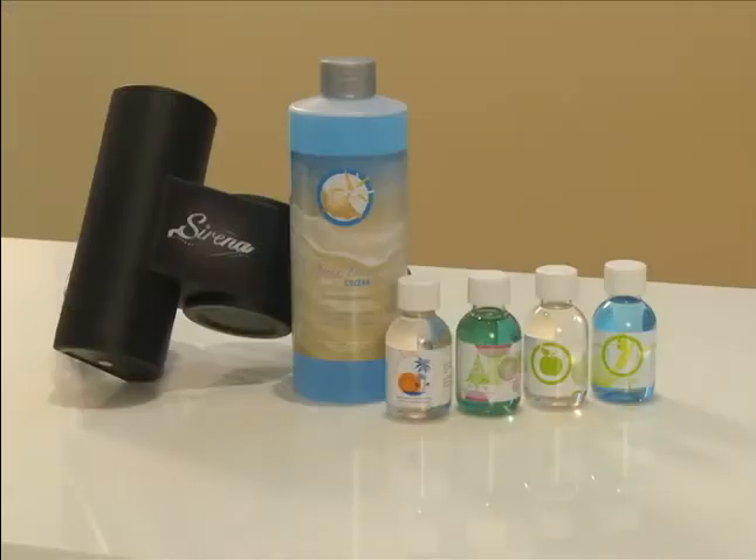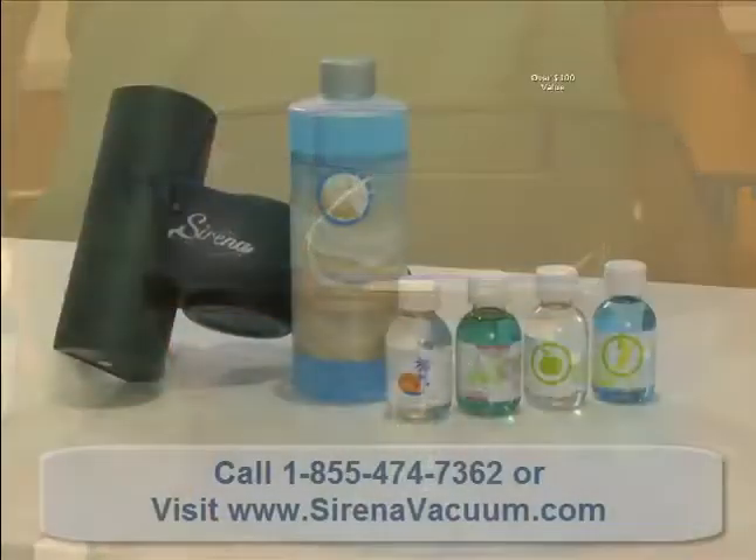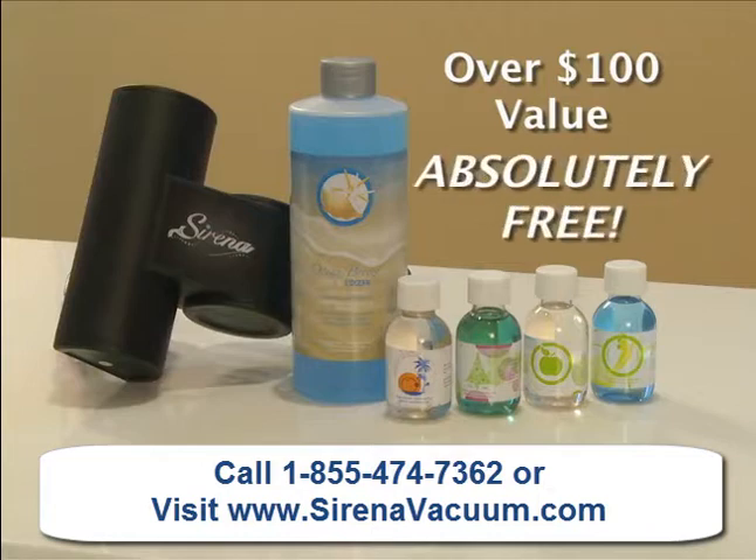Order today to receive our fragrances, deodorizer, and German mini turbo brush — over $100 in value, completely free.